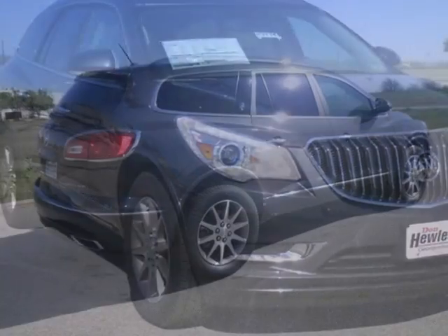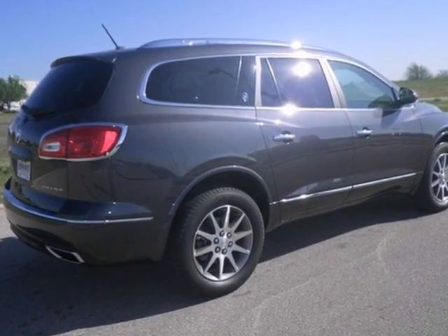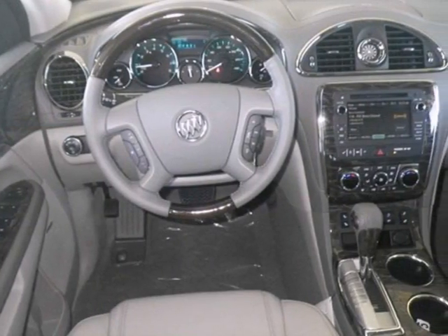Life's a journey, and you're going to need something capable to get you through it. This 2013 Buick Enclave is up for the task.